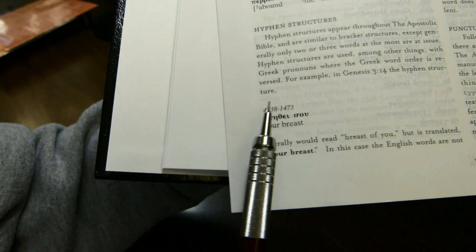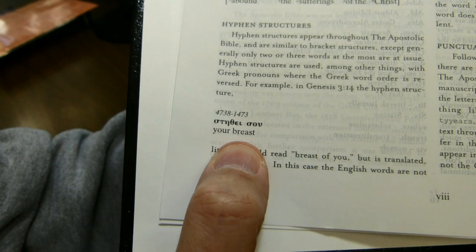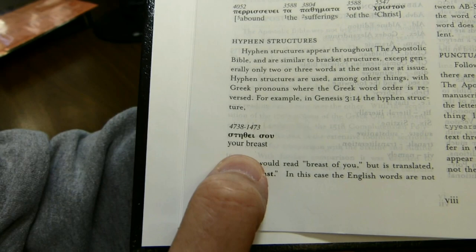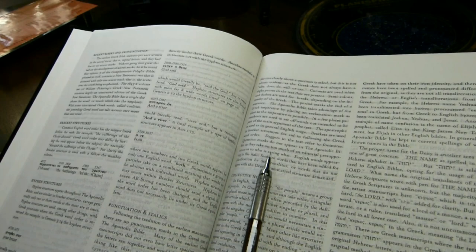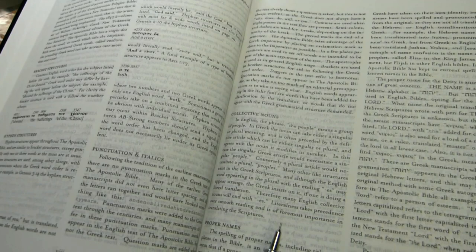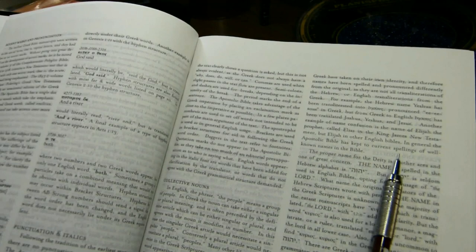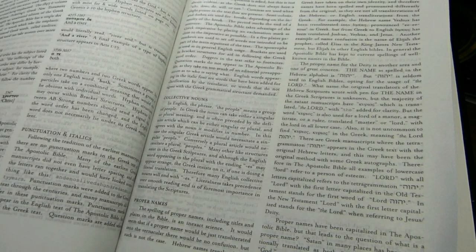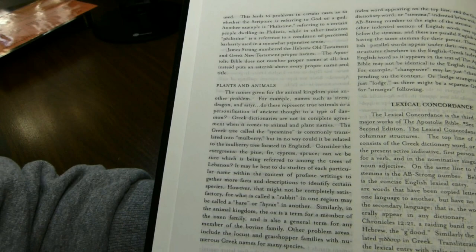He hyphenates two Strong's numbers when the English word order differs, and the raised numerals tell you which English word goes with which Greek word. There is a section on punctuation and italics, and he talks about daggers and not using quotation marks. For collective nouns referring to people, he uses 'peoples' when it is collective. He says that in general this book has kept to current spellings of well-known names in the Bible. 'Lord' with a capital L means the Lord, and proper names have been capitalized.